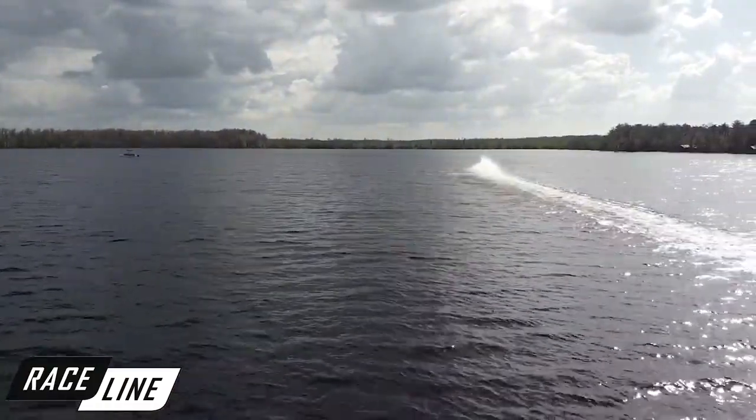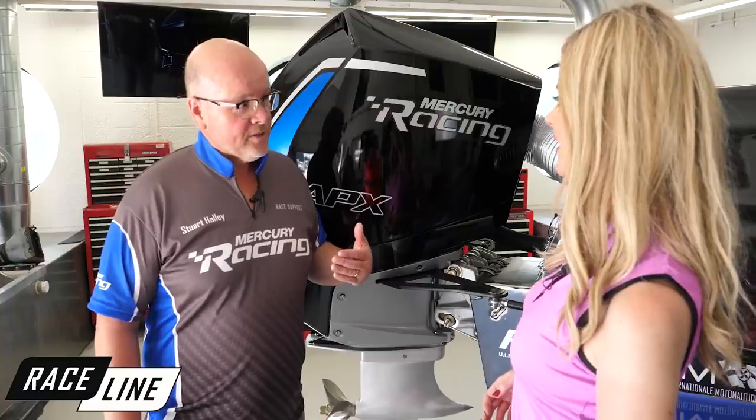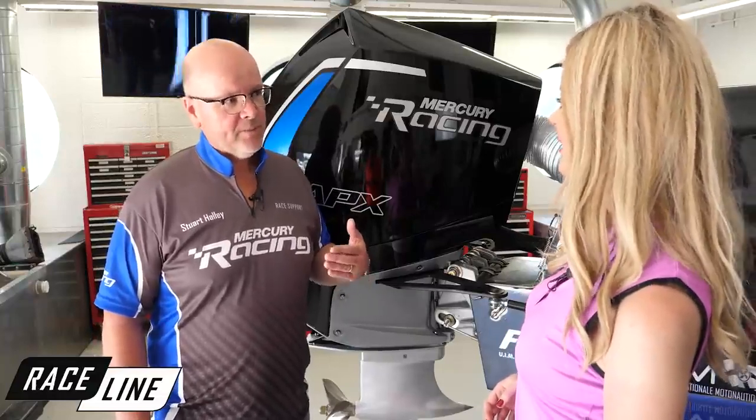The current engine the series runs today lasts one to two races, depending on how the teams run them. It was stressed to us that they want lower operating costs, so we've made sure this engine is durable and will last multiple seasons. We're also taking the model we developed for the XCAT and for Class 1, where we mechanically seal the engines and ensure a level playing field for all the teams.